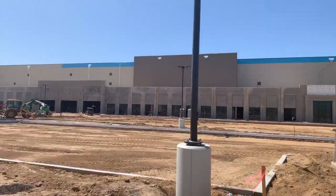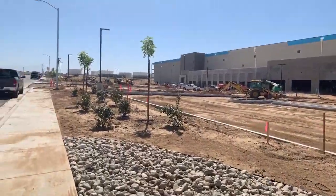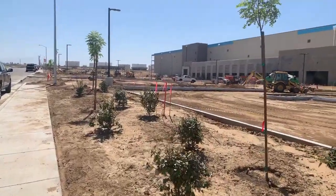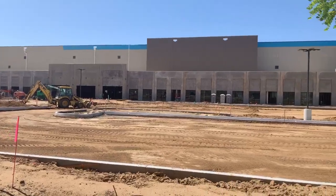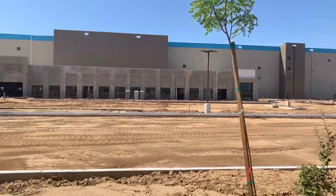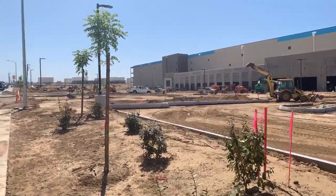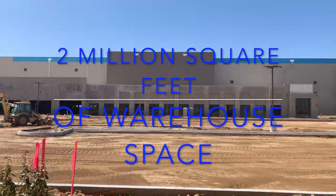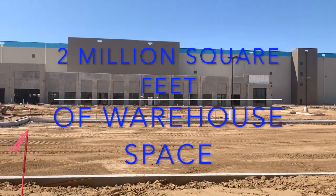Live from the Amazon Distribution Center — it is coming along. We have plants and rose bushes, and an entryway being built right here. This is definitely the front; the places I've been filming from before were the back. These are clearly going to be all the offices and front-end spaces, versus the warehouse. Two million square feet of warehouse space right there — what!